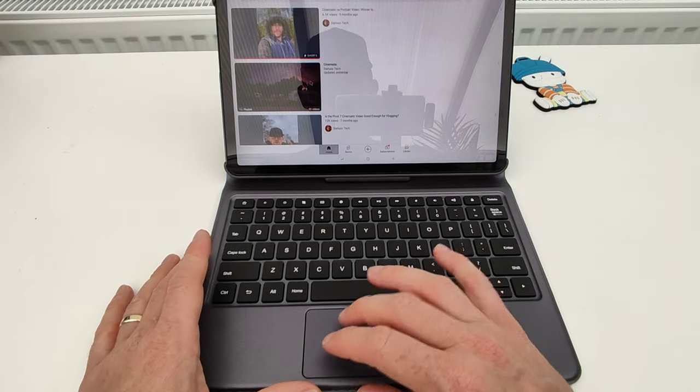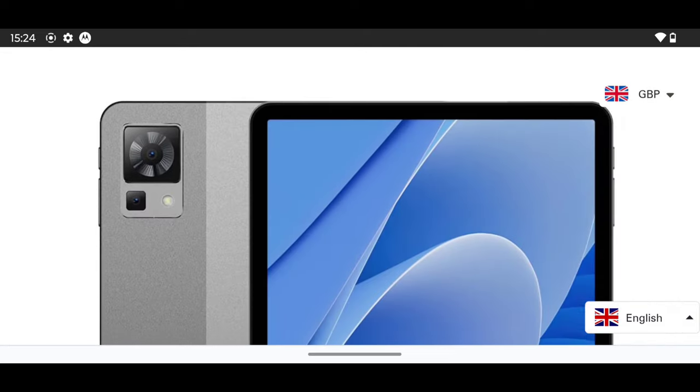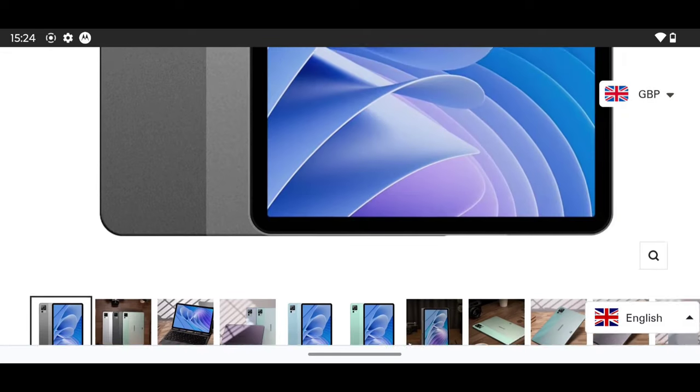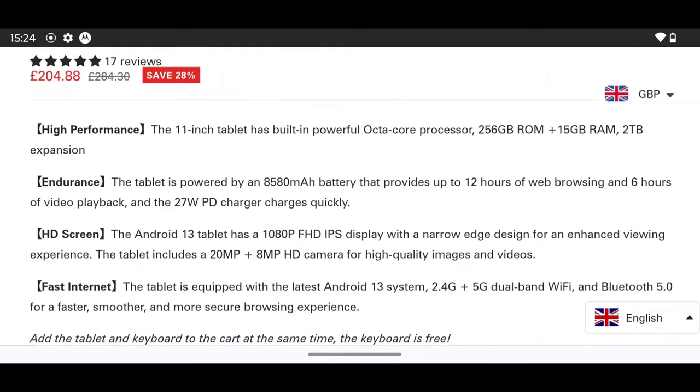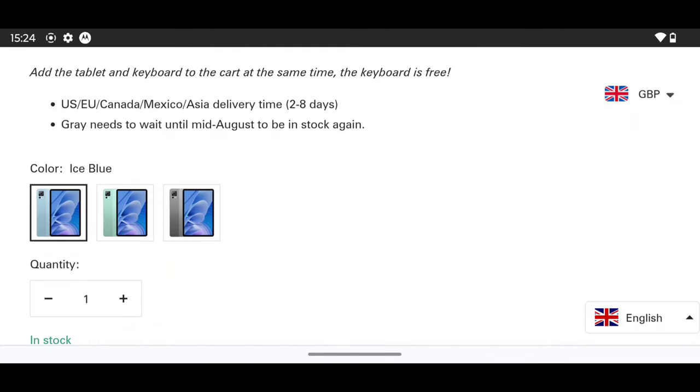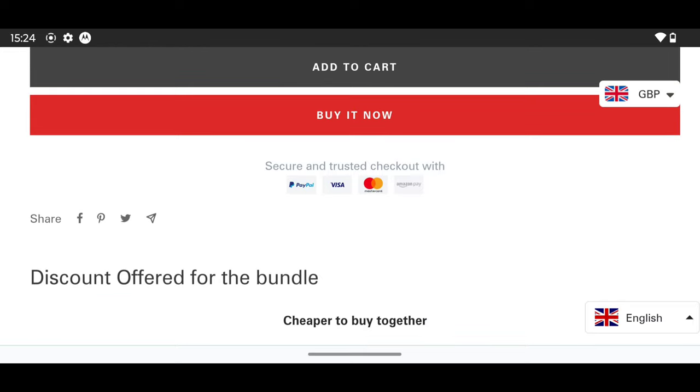Let's talk about the price. Reason number eight: this tablet costs around $250, and it's even included with the keyboard and the stylus pen. That's really great value for money in my opinion.